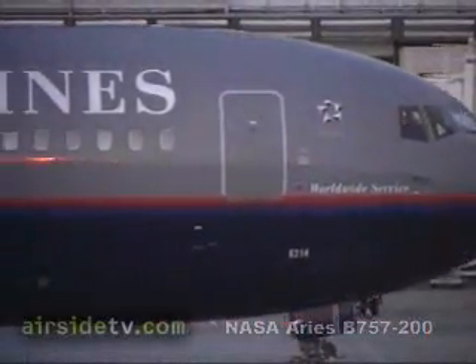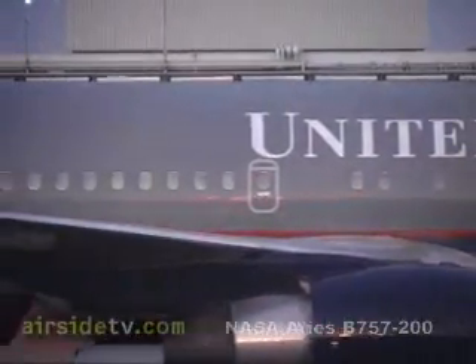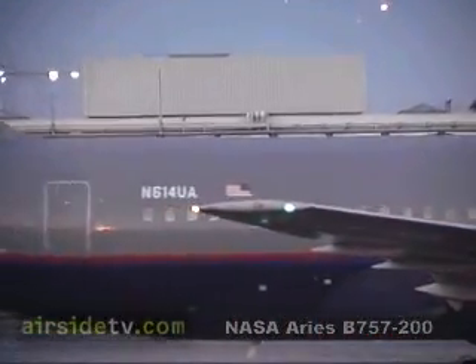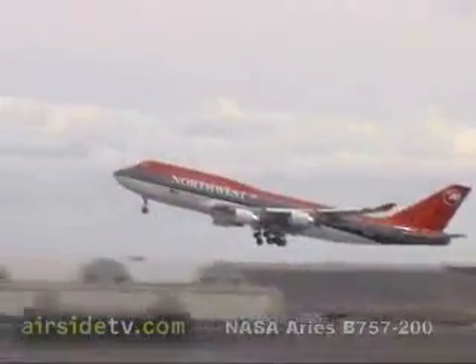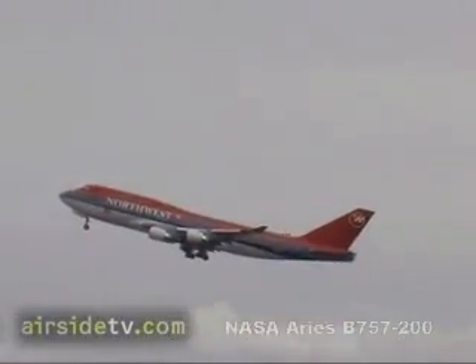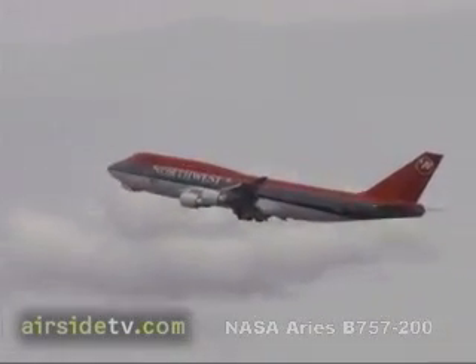Pilots normally get their weather information from ATC on the ground, during a briefing while sitting at taxi. It's not updated very frequently, except in the case of other pilot reports, PIREPS — that's how they get real-time updates. Now we'll be uplinking weather data through Nexrad stations and an NCWD station, and those are updated every 5 to 15 minutes.